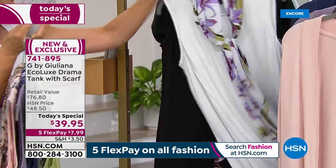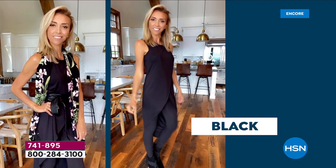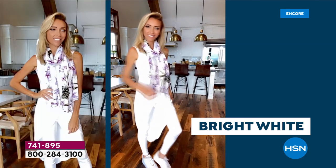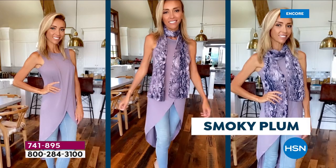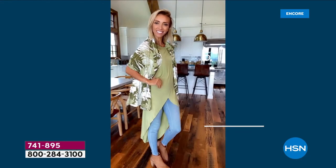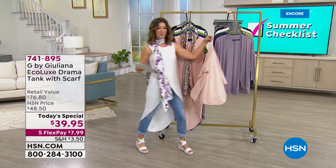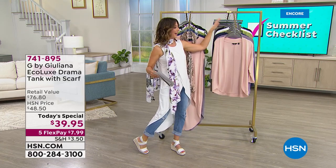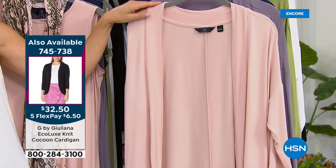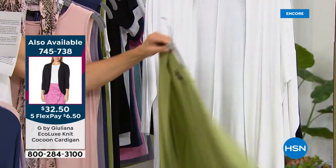If you want to cover up your arms, there's a matching cocoon cardigan in the same great colors as today's special — item number 745738. You can wear it with jeans and a strappy sandal, with leggings and a cute sneaker, with or without the scarf. The comfort is amazing. Both the tank and the scarf are machine washable.